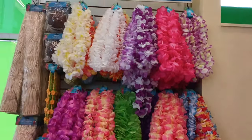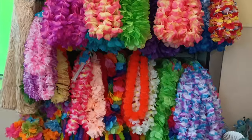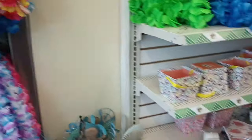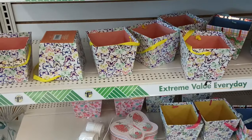Of course they've got the leis for summer fun at $1.25 — these are so cute. We did see some of these at another location. Oh, look at the butterflies — I feel like it's a whole little section!